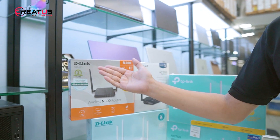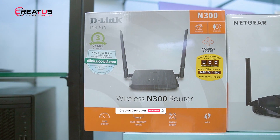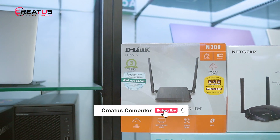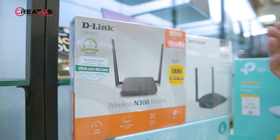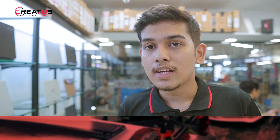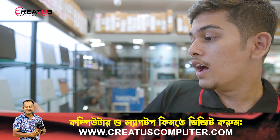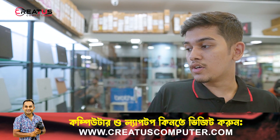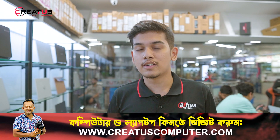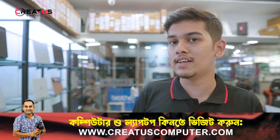First, we are talking about the famous brand D-Link. The MRP is around $149 and the price is around $1300. This is a wireless router ideal for bachelors or small setups — good for single room coverage.